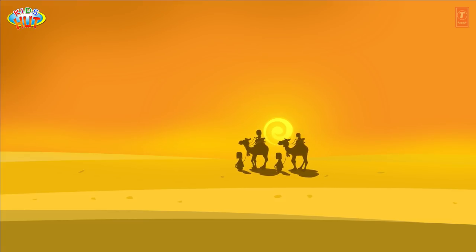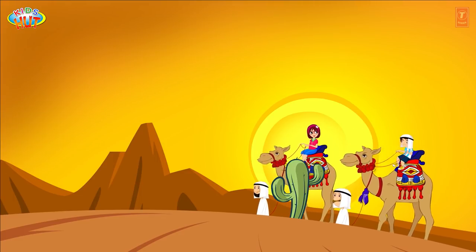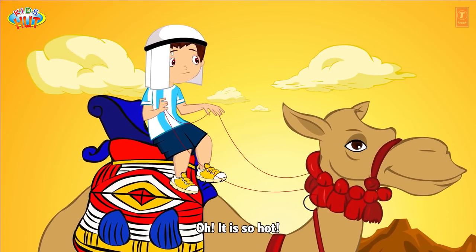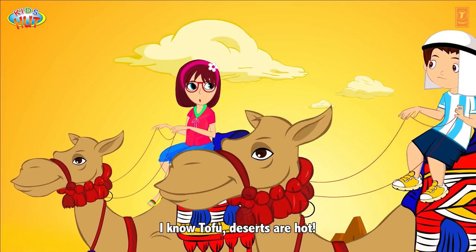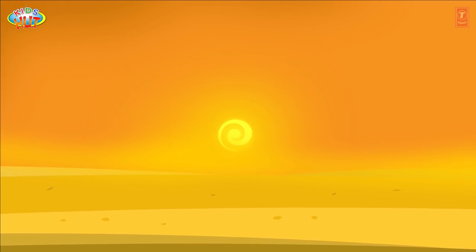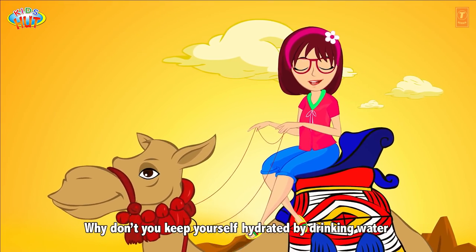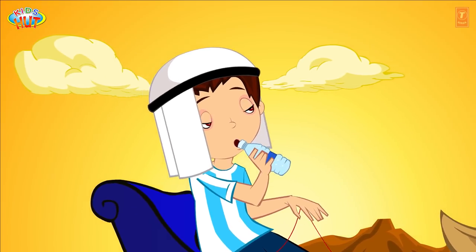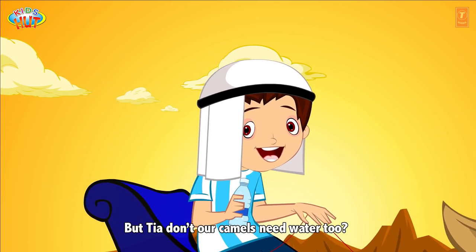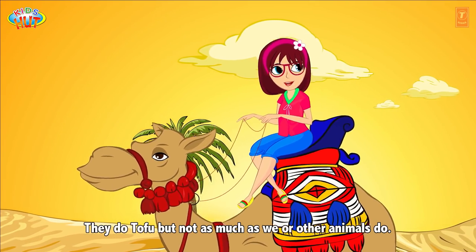Oh, my God! It's so hot! I know, Tofu. Deserts are hot. Why don't you keep yourself hydrated by drinking water? But Tia, don't our camels need water too? They do, Tofu, but not as much as we or other animals do.